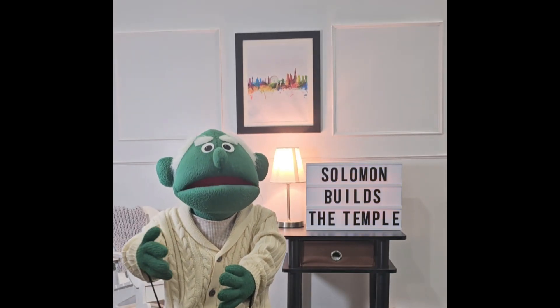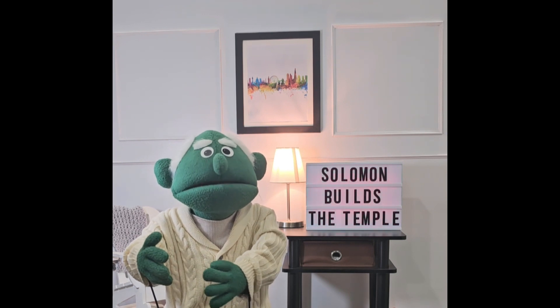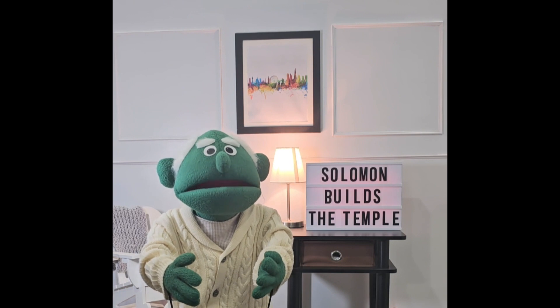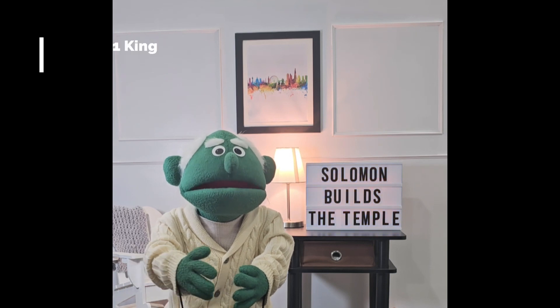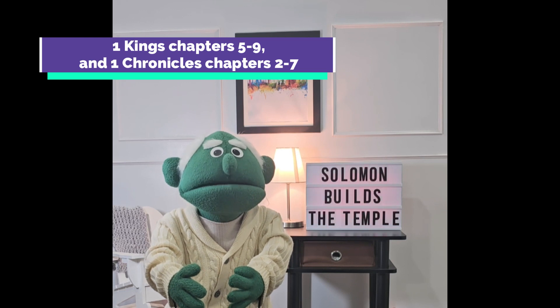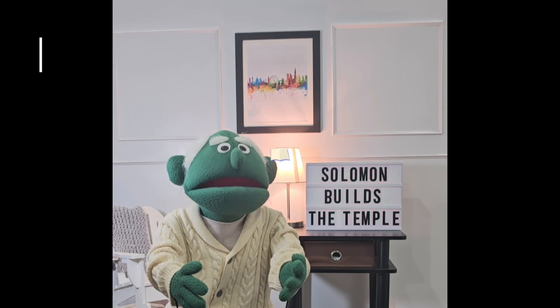Hey guys, I'm Geoffrey, and today we're going to continue the first book of Kings. We have our channel in Spanish, and we'll leave a link in the description. We also have our arts and crafts videos. This story can be found in 1 Kings chapters 5 through 9, and in 1 Chronicles chapters 2 through 7. Let's listen to the story.